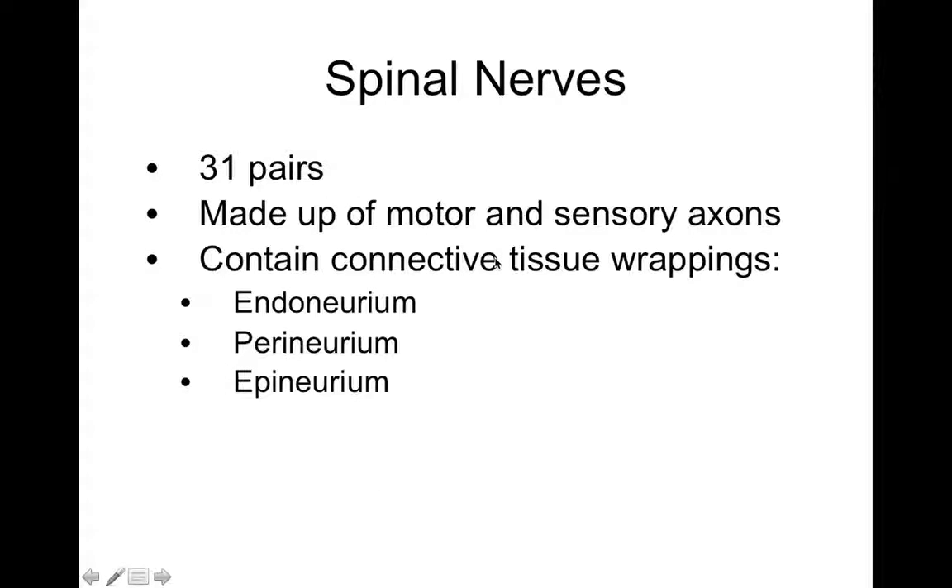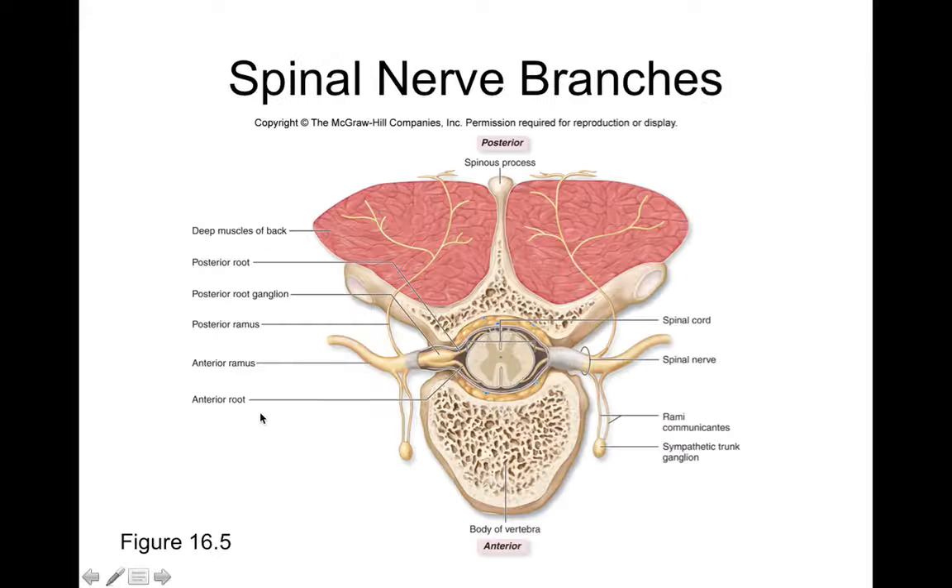Spinal nerves are constructed in a very similar way to muscle. Remember with muscle we had fascicles, and every fascicle was surrounded by some perineurium, and every single muscle cell was surrounded by perimysium, and every single muscle cell was surrounded by endomysium. In a nerve, every single axon is surrounded by endoneurium, nerve fascicles are surrounded by perineurium, and the entire nerve is surrounded by epineurium.